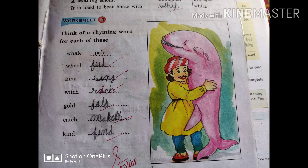Next one is gold — the rhyming word of gold. We have written here fold. You can see the sound: gold, old; fold, old — these two words share the same ending sound. So the rhyming word of gold is fold.